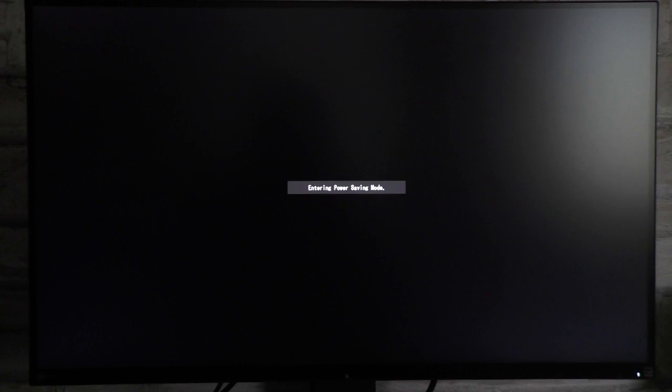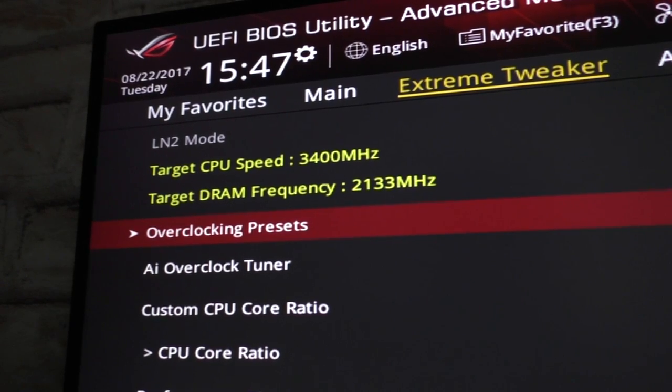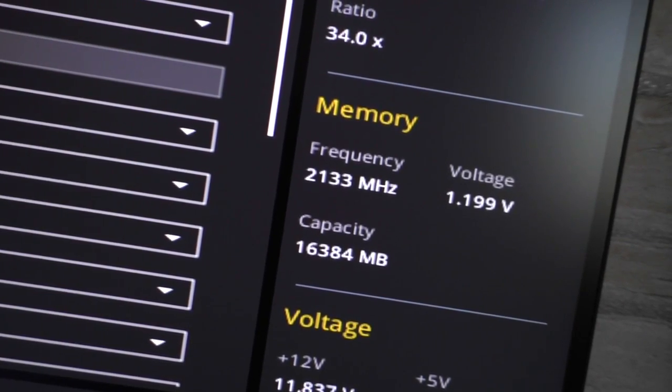Usually when the system fails to boot at higher RAM speeds, it will most likely reset the RAM to something like 2133 or 2400 MHz, depending on the kit.